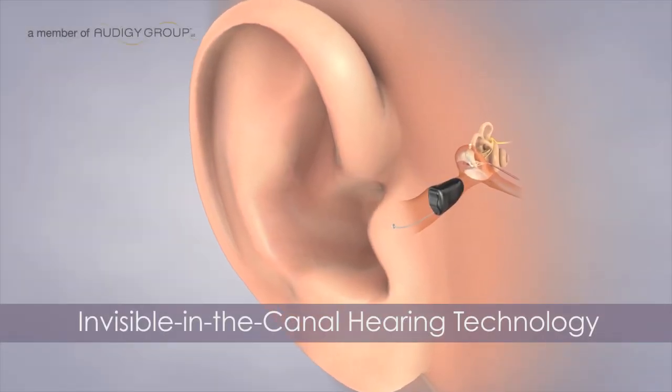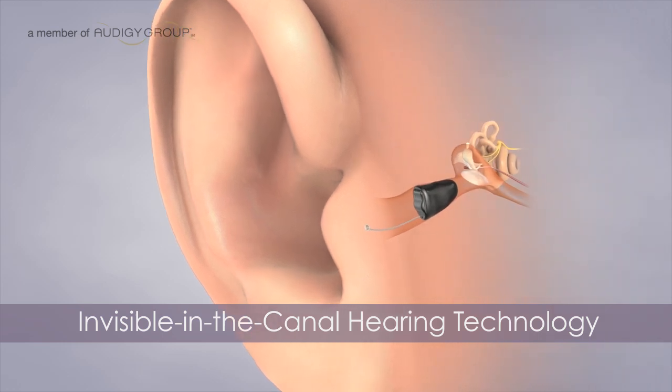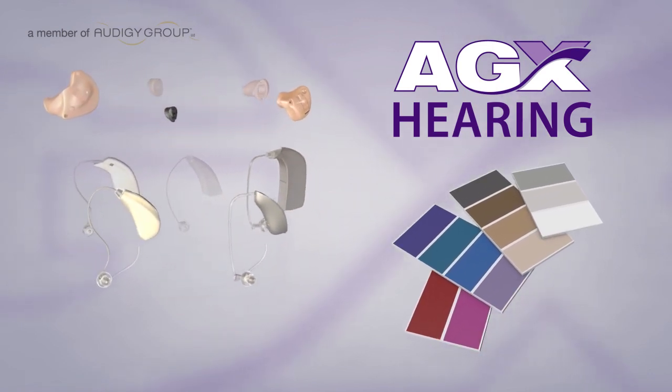Additionally, there is the invisible-in-the-canal, or IIC style that is truly invisible to those around you. Ask your local Audigy certified professional to determine what styles and colors would best suit your lifestyle.